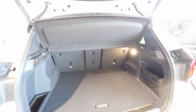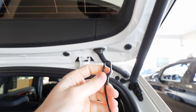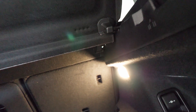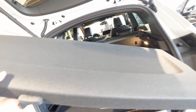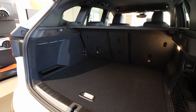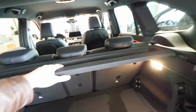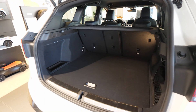You can remove the trunk floor cover very simply — just lift it out. Let me take it out and show you how much space is underneath. With one hand it's a bit tricky. Once removed, you can see how big the entrance is — you could fit large items like a fridge or washing machine. I'm not going to remove the floor board itself, but you get the idea.